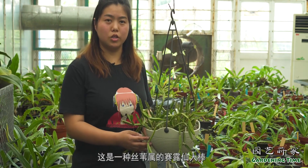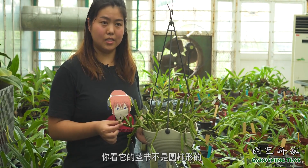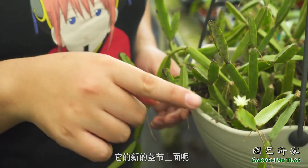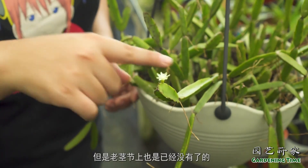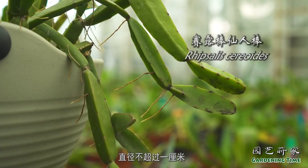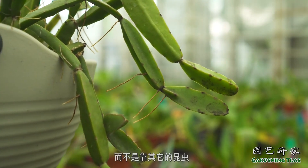这是一株丝苇属的赛路仙人棒，为什么叫它仙人棒呢？你看它的茎节不是圆柱形的，也不是那种扁平状的，而是这样子的一个三棱形。它的新的茎节上面可以看到还有一点点那种毛状的刺，但是老茎节上已经没有了。现在正值花期，它的花非常的小，直径不超过一厘米，它种子传播主要是靠鸟类，而不是靠其他的昆虫。